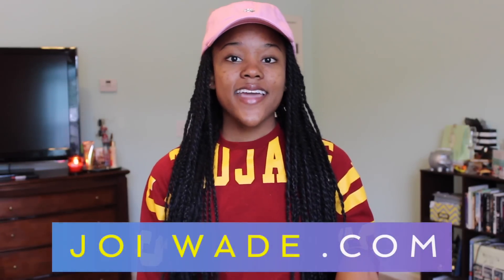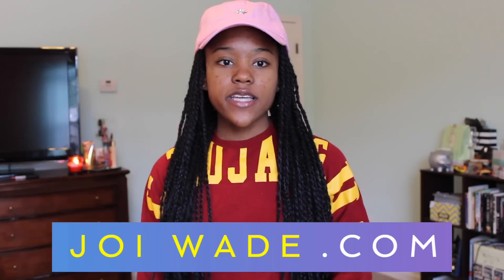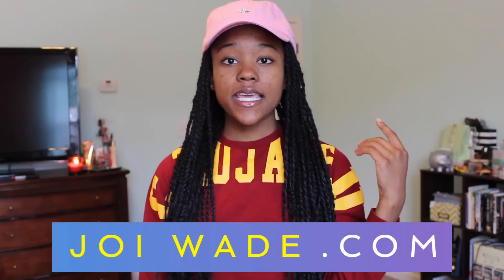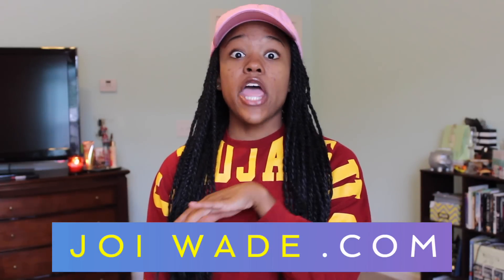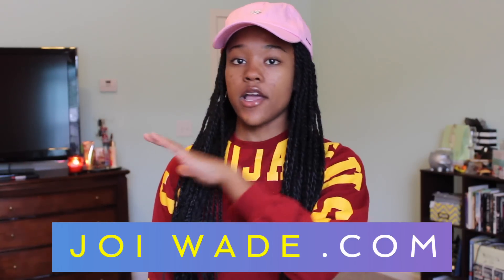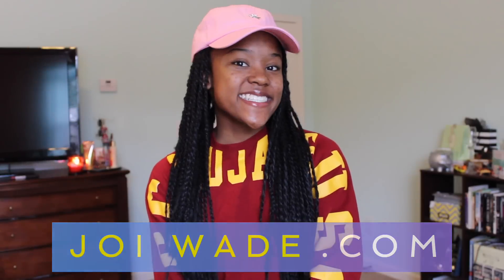That's everything I wanted to cover about scholarships. If you have any questions, leave them below. Check out my website, joyway.com, because I have a ton of free resources, including college organization printables, and you can sign up for my email list to get more tips. And definitely check out my book — it has everything you need to know about college apps, like all the advice I give you guys in my videos. I'll see you guys next time!